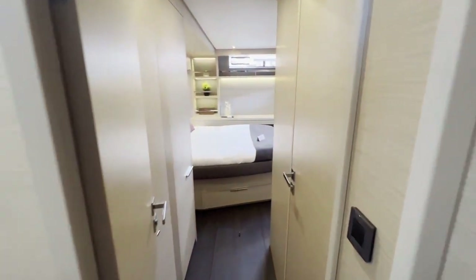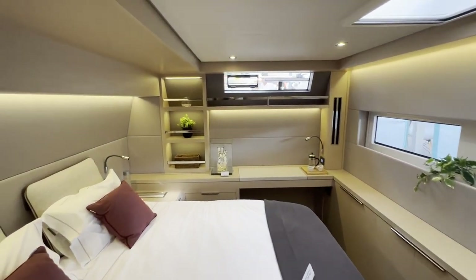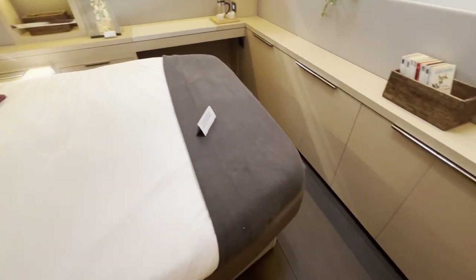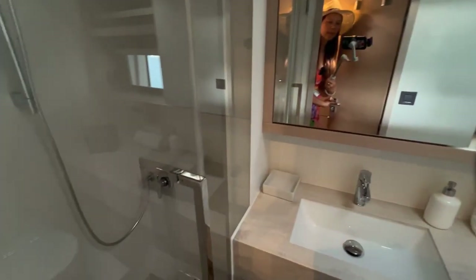Let's take a look at the other guest cabin. Wow, it's big. Nice, beautiful, big bed. Lots of storage. And here's the bathroom with its own shower. Very nice. Lots of storage — an enormous amount of storage.